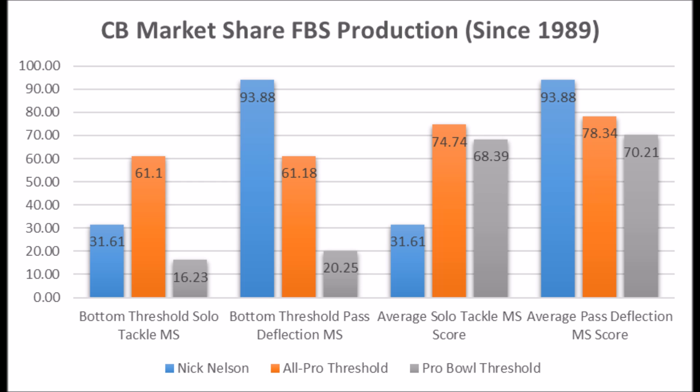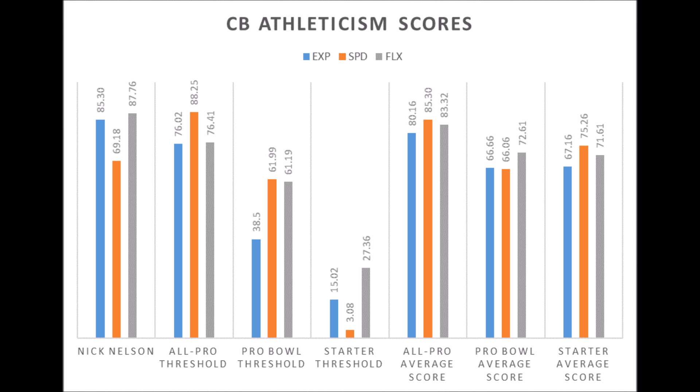When you look at his athleticism traits: 85.30 in explosiveness, 69.18 in speed, and 87.76 in flexibility — pretty much Pro Bowl level athleticism with really good explosiveness and speed. In many ways he has kind of the same athletic profile as Gareon Conley, the Raiders' pick last year, if not somewhat more athletic in certain respects.